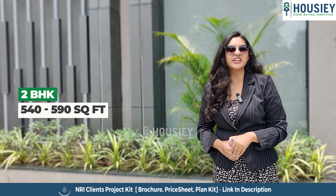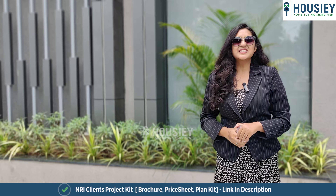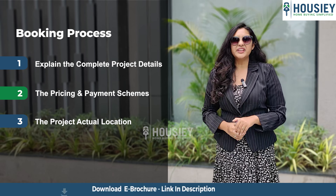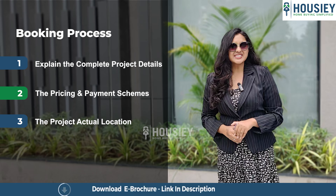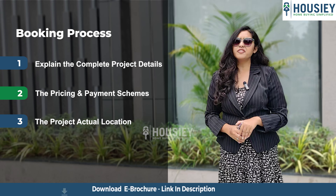Now let's discuss the carpet area. This project has 1 BHK and 2 BHK premium residencies. The 1 BHK is 390 sq ft, and the 2 BHK is 540 to 590 sq ft usable carpet area. Jewellery options are also available.